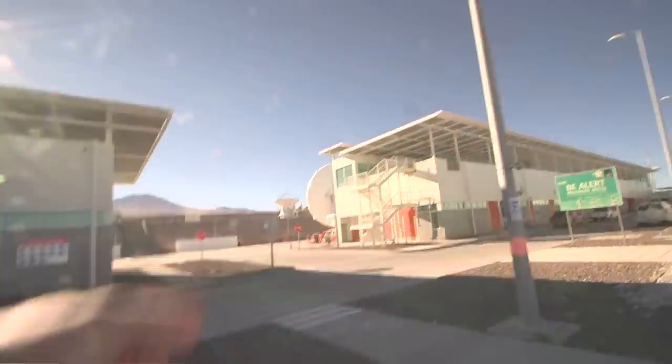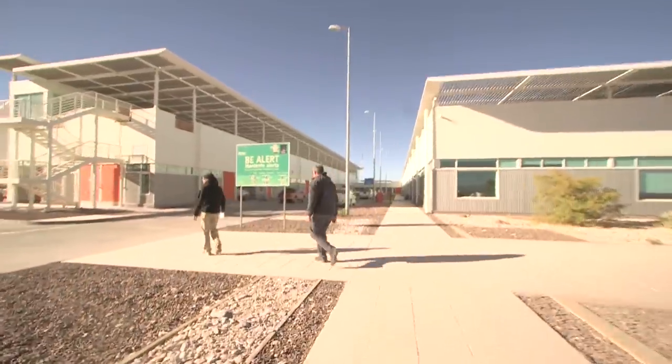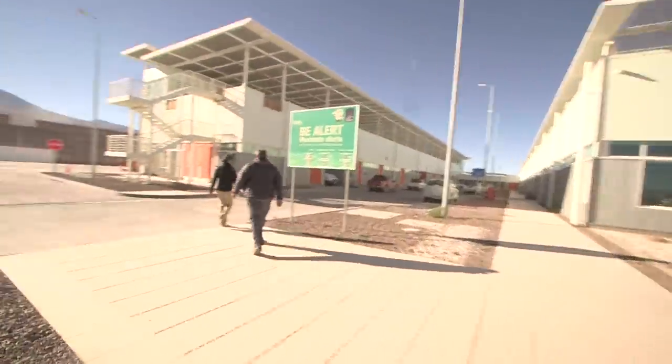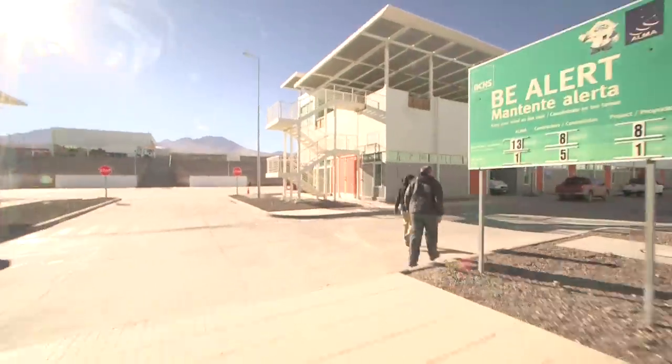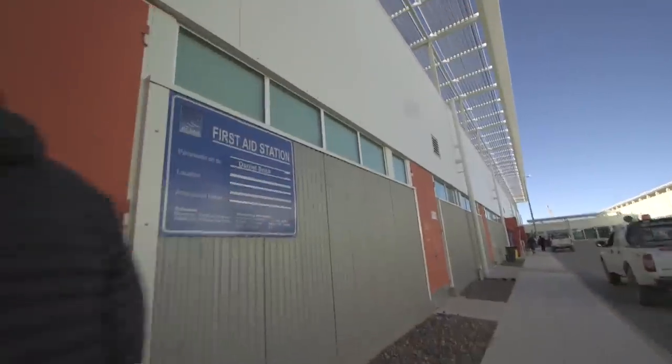Over there you can see some of the antennas that have been put together here at the base camp before they're taken up to the plateau itself. But that's not what we're looking at at the moment. At the moment we're just off to the medical center. This is the paramedic who's checking me — thank you for checking me.